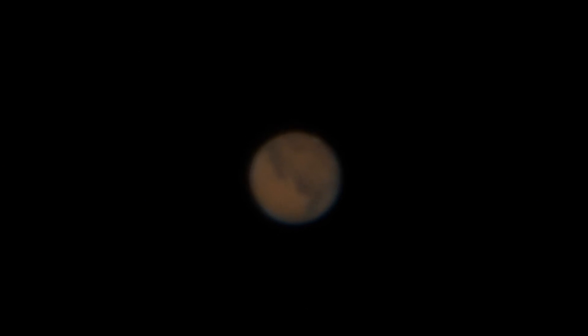Upper right around the 11:30 position is a little tiny white spot that is a polar ice cap. Across the middle diagonally you can see darker areas — in other places those would be like rocky, somewhat highland areas. The orange stuff would just be like sandy deserts. On the edges at the nine o'clock, seven o'clock, and four o'clock positions there's some milkiness that might be clouds or atmospheric haze.